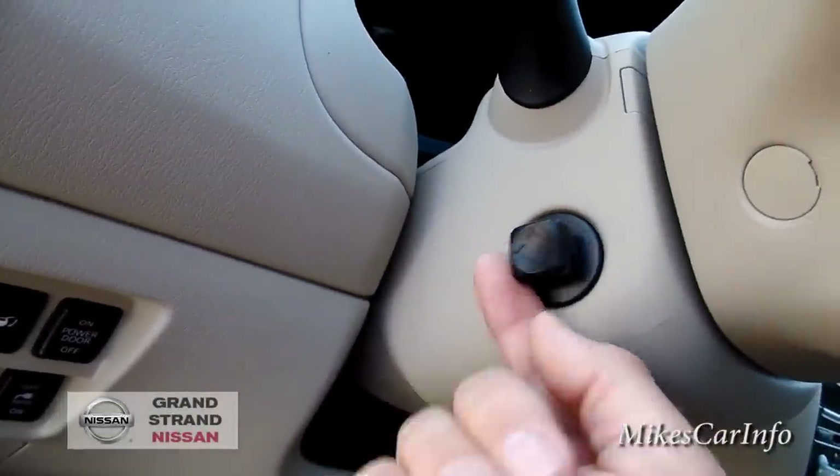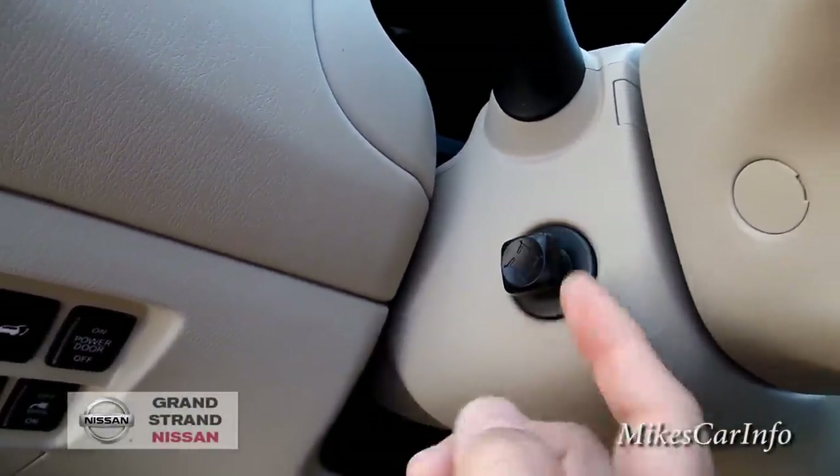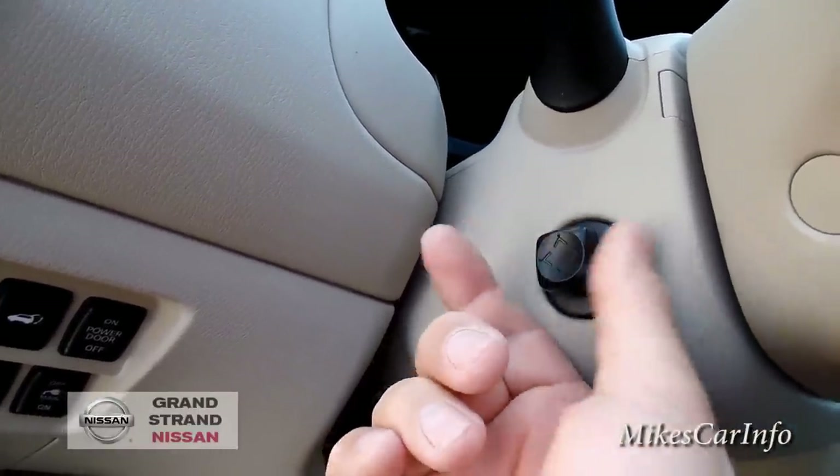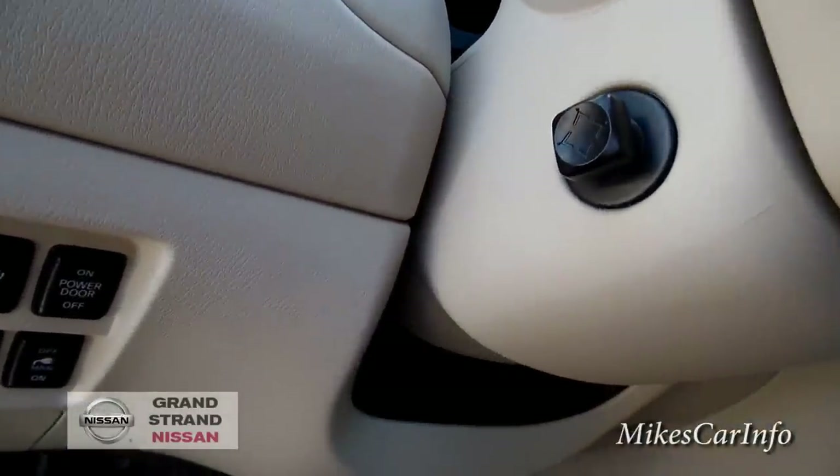This one does have the adjustable telescoping, power-tilting joystick for the steering wheel.